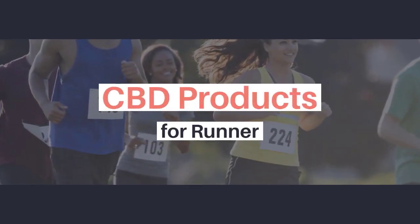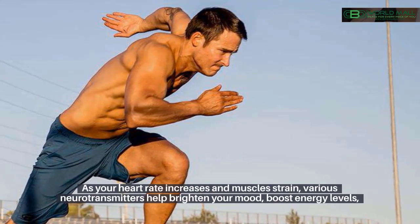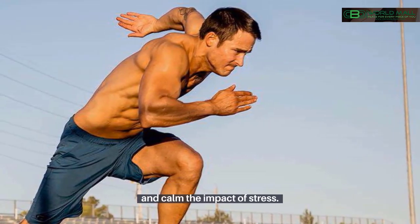CBD products for runners. Running could be one of the best ways to clear your mind as you build strength and stamina. As your heart rate increases and muscles strain, various neurotransmitters help brighten your mood, boost energy levels, and calm the impact of stress.